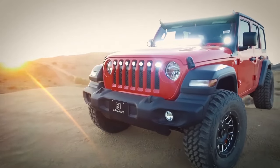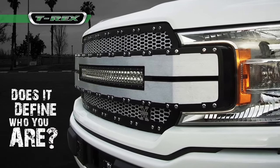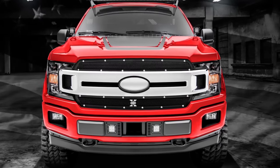Upgrade your vehicle and make a statement with a new T-Rex grille. T-Rex grilles always deliver great looks with an OEM fit and finish to almost any car or truck, and come with the best warranty in the business. With over 20 designs available, we are sure to have a grille that will fit your lifestyle.